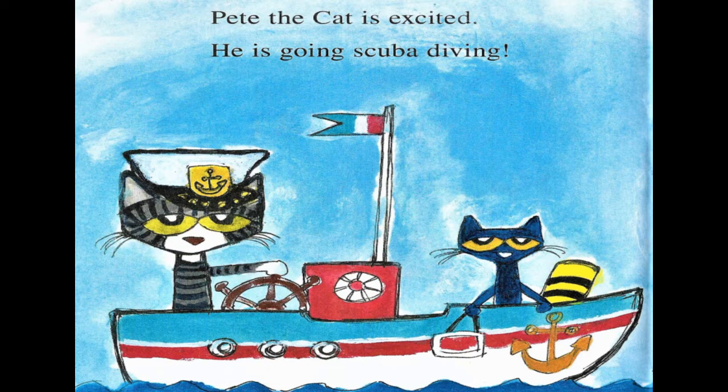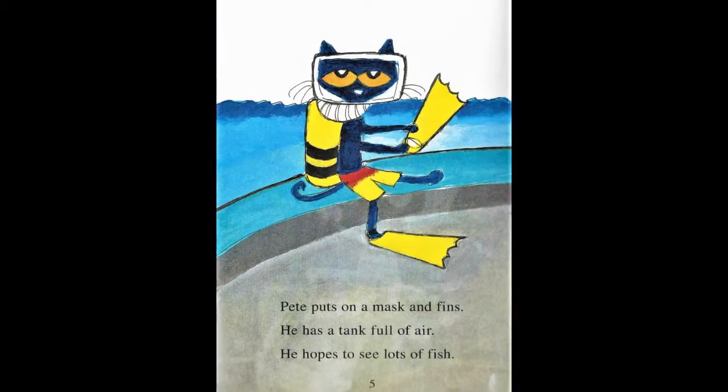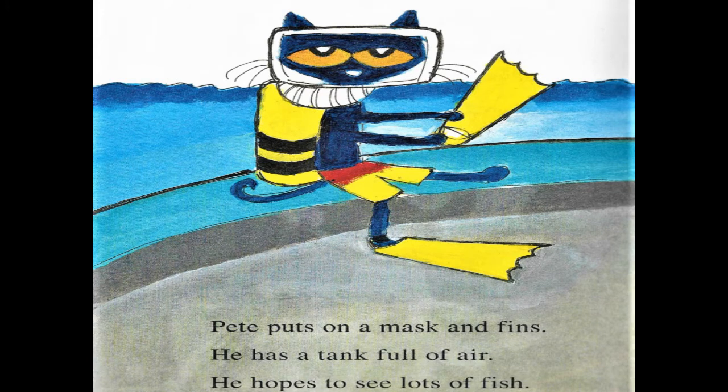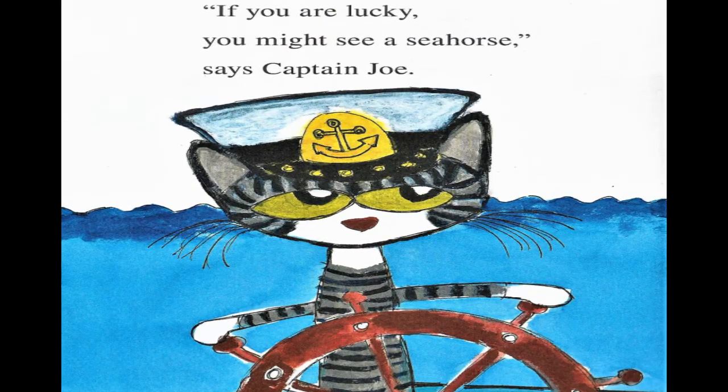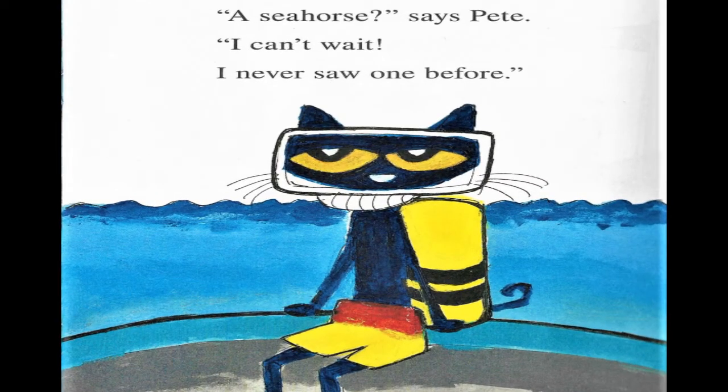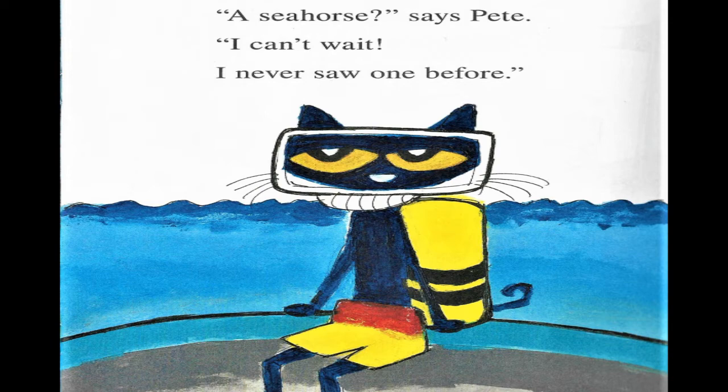Pete the Cat is excited. He's going scuba diving. Pete puts on a mask and fins. He has a tank full of air. He hopes to see lots of fish. "If you're lucky, you might see a seahorse," says Captain Joe. "A seahorse?" says Pete. "I can't wait. I never saw one before."